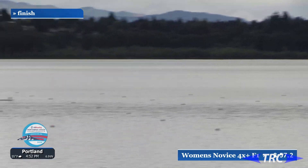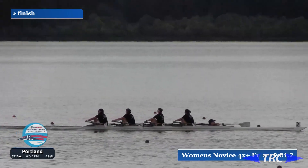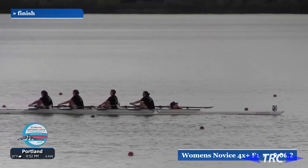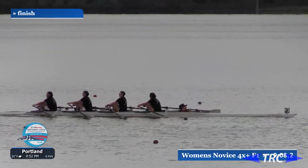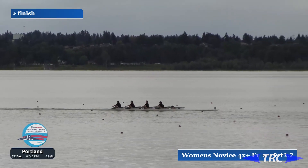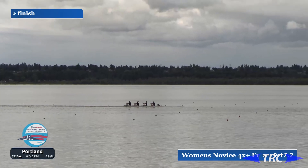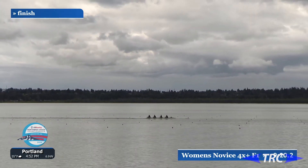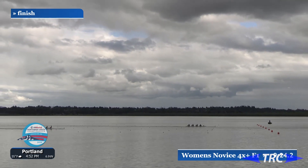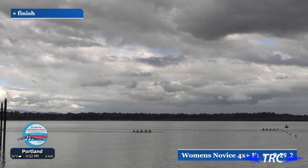Just a hair — a bow ball, perhaps — over Lake Oswego. We will check our official timing. Very closely behind them, just seconds back, is lane three: Rogue Rowing, who was able to overtake lane six, Eugene. So Rogue did move ahead of Eugene to finish in that third place position.